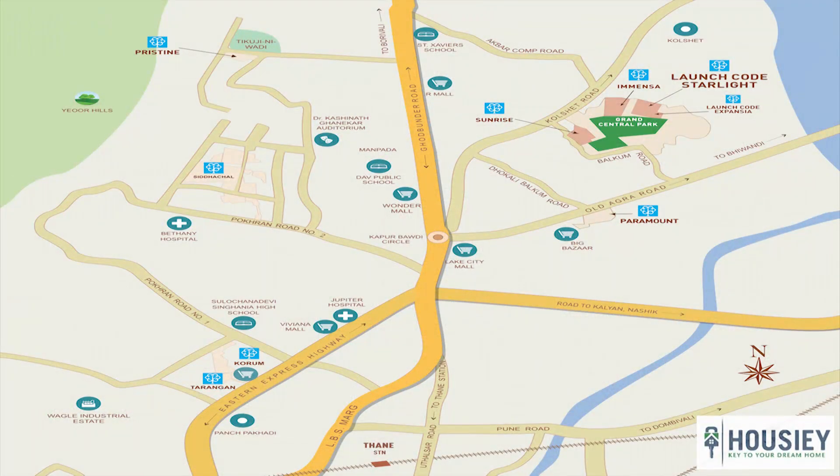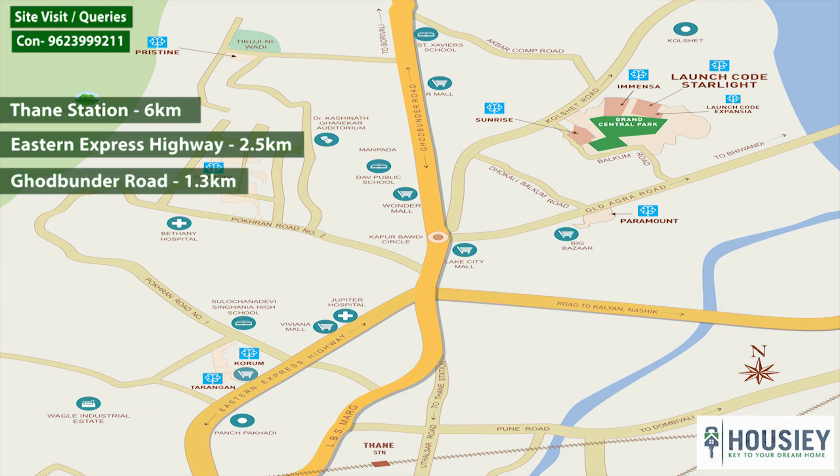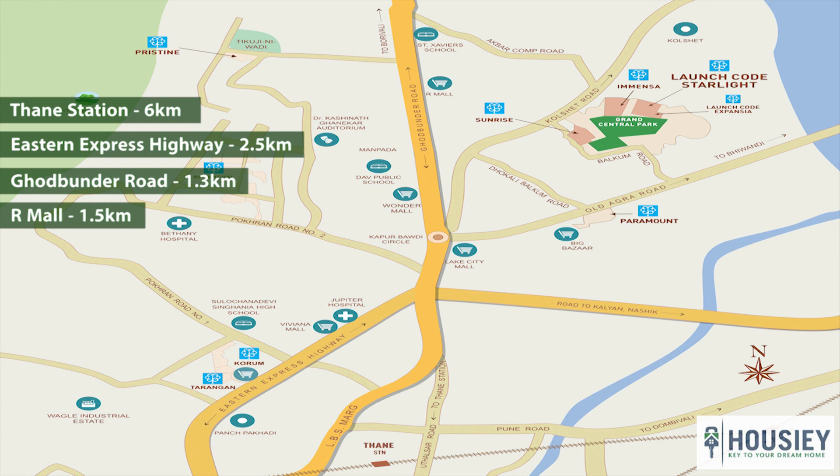Coming to the location part, Kalpatru Starlight is located on Kolshet Road, Thane West, with Thane station around 6 km away, Eastern Express Highway 2.5 km, Gorbanda Road 1.3 km, and malls like R Mall and Viviana Mall within a 10-minute drive.